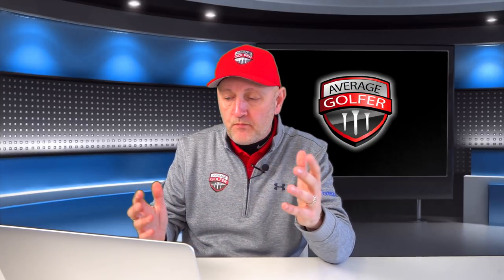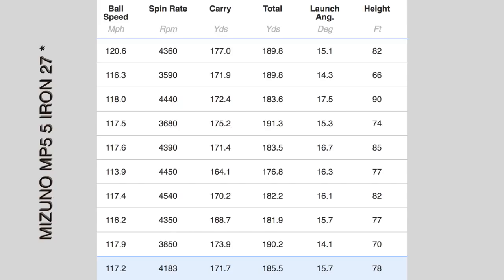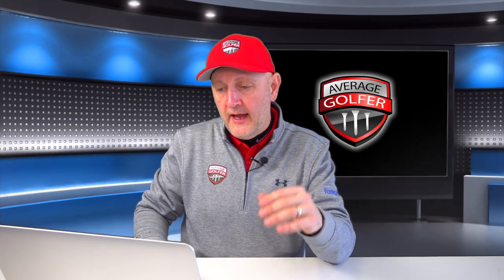Traditional MP5, 27 degrees of loft. With this type of iron, you see a lot of consistency - nice feel, and in terms of carry distance and spin, all where I'd expect them to be. With a five iron, for me to spin at 4,183 on average - nearly 4,200 - that's a good enough number. I'm a low-spinning player. 170 carry, 15.7 launch angle, peak height 78 feet. That's all where I'd expect that club to be. Great feel, forged clubs, more than happy with how I perform with that.